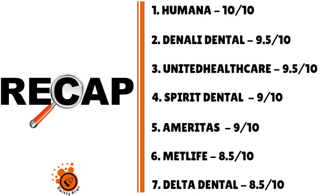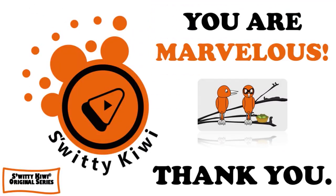Thank you so much for listening to this conversation. I really appreciate it. Until next time, stay marvelous.